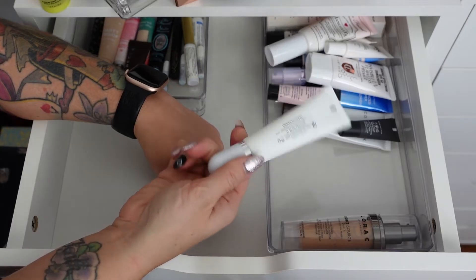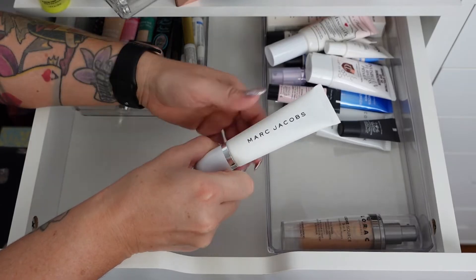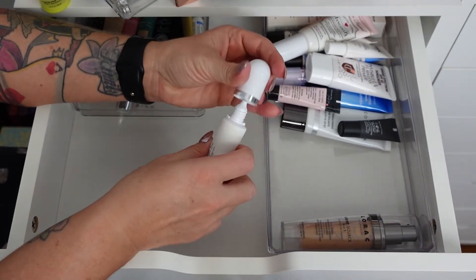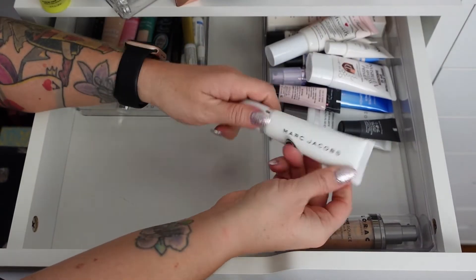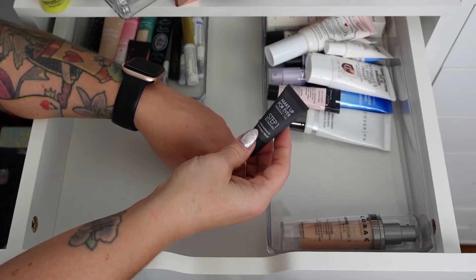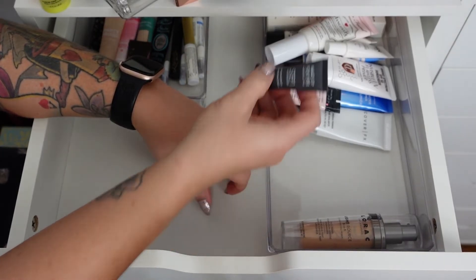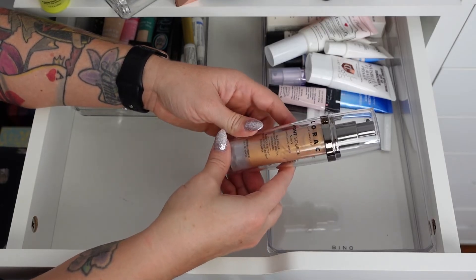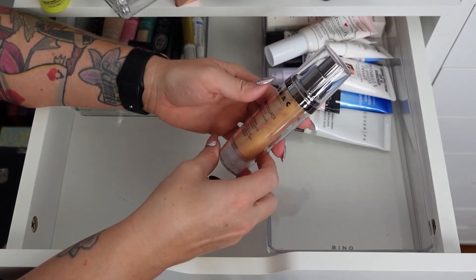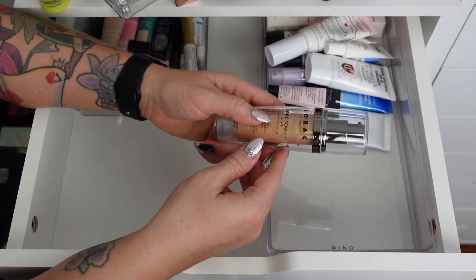The Marc Jacobs Undercover Blurfection does not actually blur — it's supposed to be a coconut primer and I just wasn't a huge fan. I like his eyeshadow palettes more, so I'm getting rid of this one. Makeup Forever Step One Mattifying Primer I need in the summer, so I'm keeping it. The Lorac Light Source Three-in-One Illuminating Primer makes my face look gold, and that's a no — getting rid of this one.